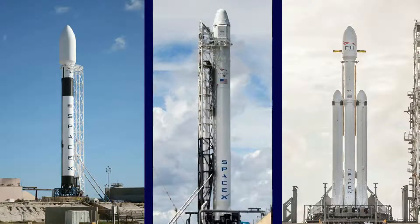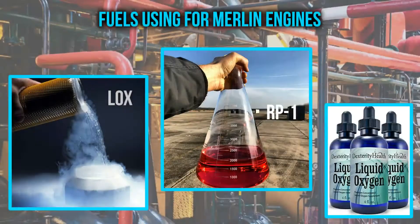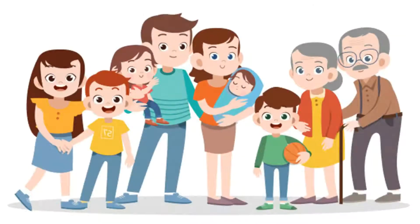All these engines are designed to be reusable. The Merlin engine system is powered by a gas generator cycle, using fuel-grade liquid oxygen (LOX) and RP-1, a special-grade kerosene for rockets. SpaceX has been able to improve the engines using new technologies, correcting some of the early Merlin engines.